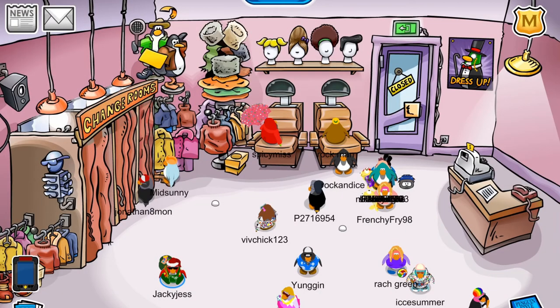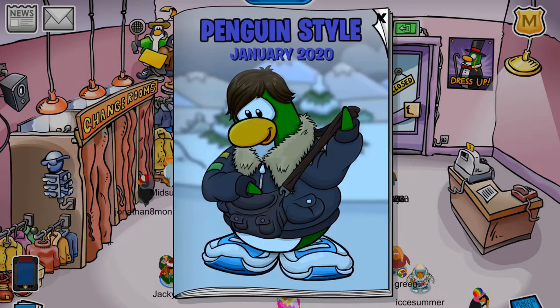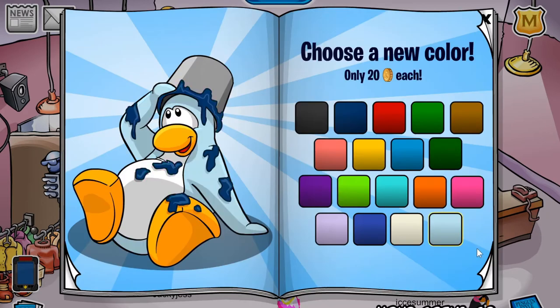Happy New Year everyone! My name is Jackie Jess and welcome to the first video I am recording in 2020. I hope you guys had an amazing New Year's Eve and New Year's Day with awesome celebrating. Today I'll be running through the Penguin Style Cheats for January 2020, all the cheats inside it, and also the pin and newspaper. With that out of the way, let's get into the cheats.